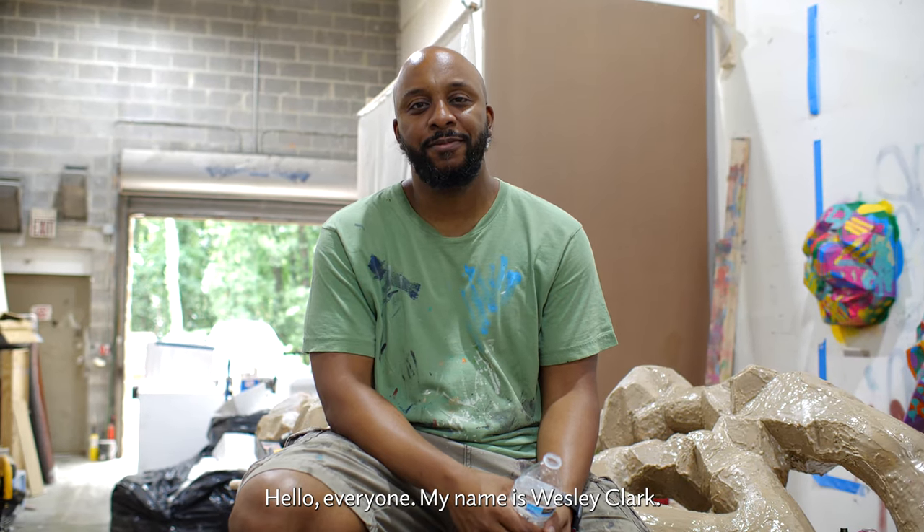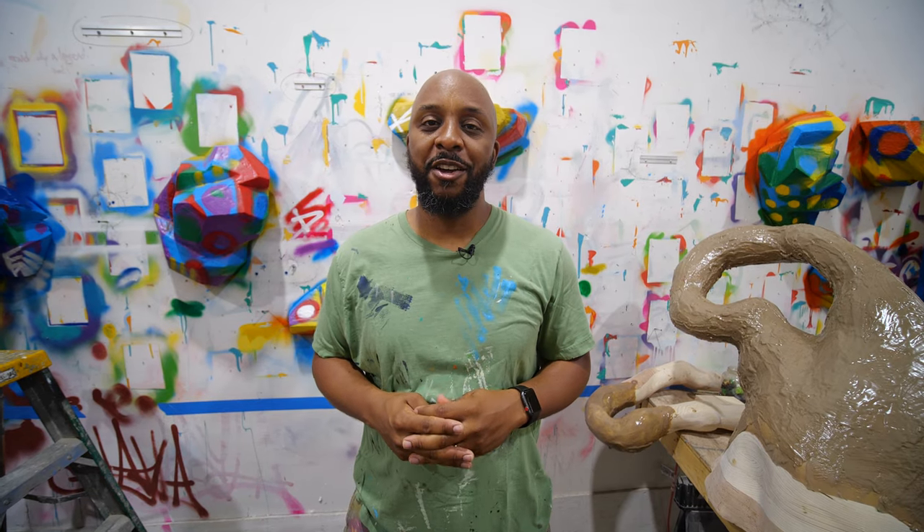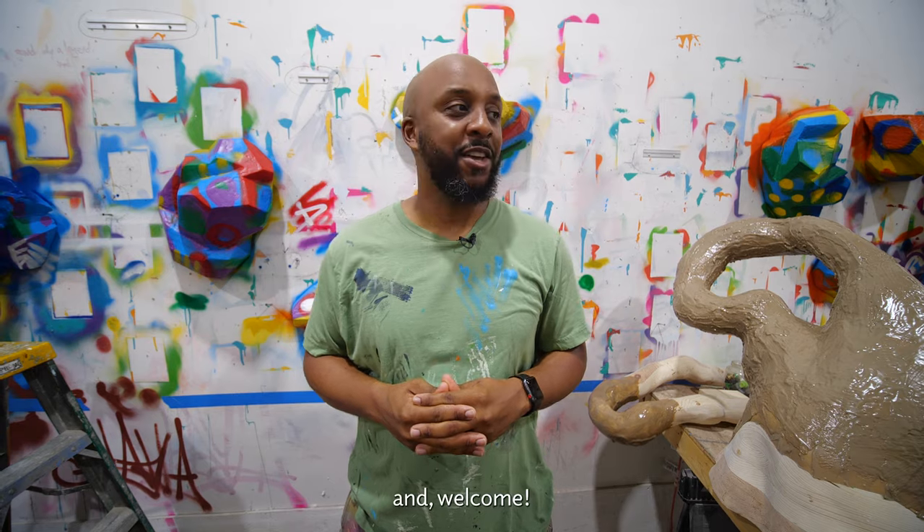Hello everyone, my name is Wesley Clark. I am here at the WCA studio making the Centennial Commission work for the Phillips Collection, and welcome.